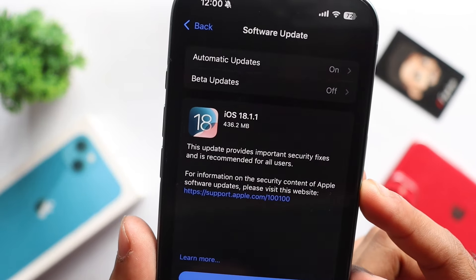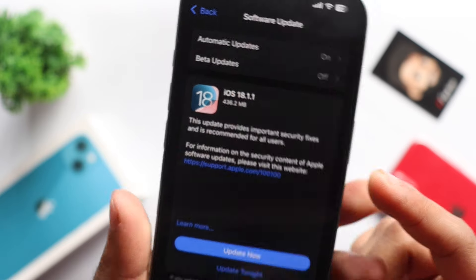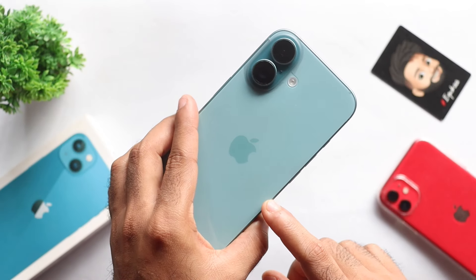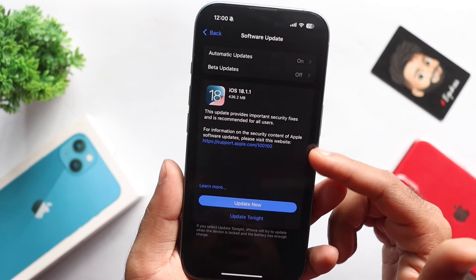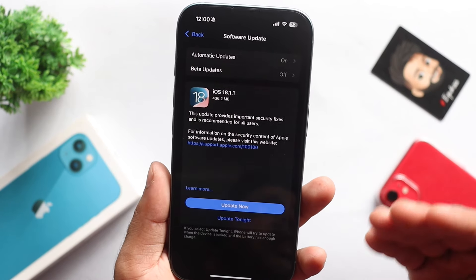This update is 24.3.2 MB and is available for iPhone 16. If you have one, you will have a chance to get the update on your iPhone 16.